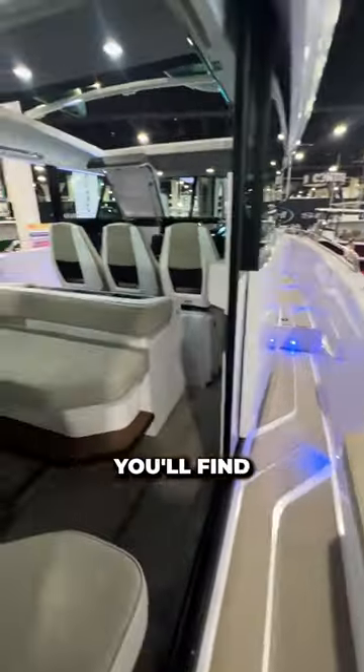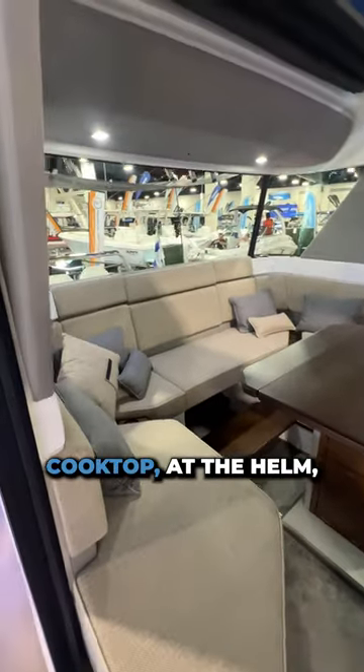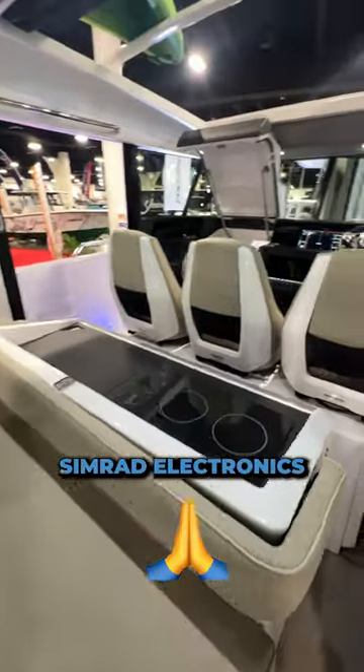Inside of the Axopar 45, you'll find the spacious dinette as well as a wet bar with an induction cooktop. At the helm, you'll find three captain's chairs as well as a Simrad electronics package.